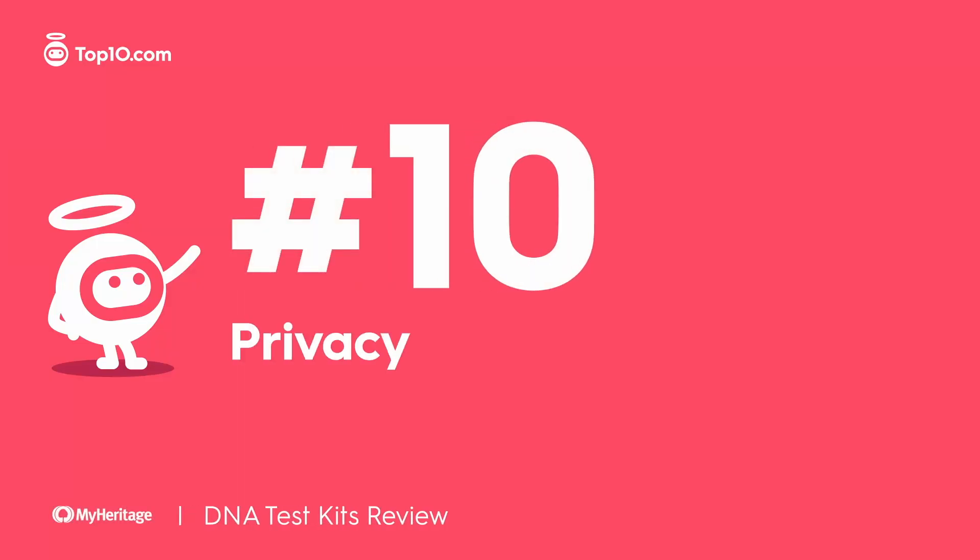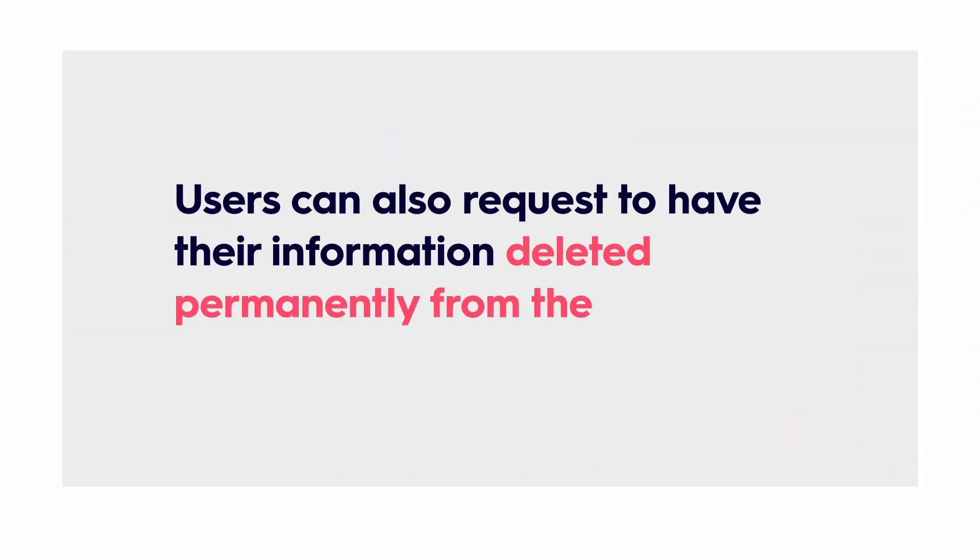MyHeritage has very strict privacy policies. It does not sell or give out personal data or allow third parties to access your genetic information. Users can also request to have their information deleted permanently from the database altogether.